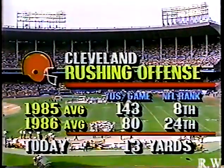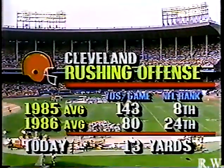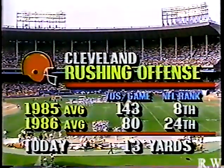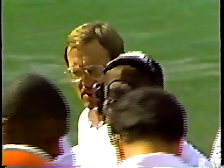That tied it up at 7-7. We said one of the problems Cleveland had was their defense against the rush — turns out it's not the defense, it's the offense having problems. The offense has not rushed the ball well in the first half at all, only 13 yards. Some of this is the offensive philosophy — those offensive linemen don't feel physical, and that's what you need for a good running game. You need to get in there and mash people. 143 yards per game a year ago, 80 so far this year, and only 13 in the first half. That will be of some concern to Marty Schottenheimer.